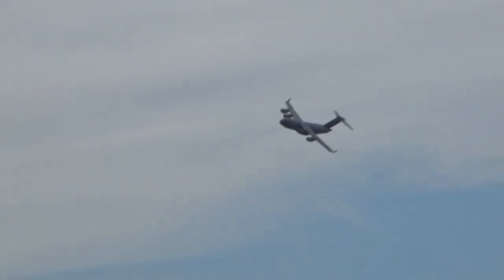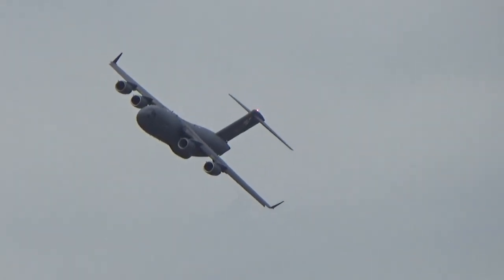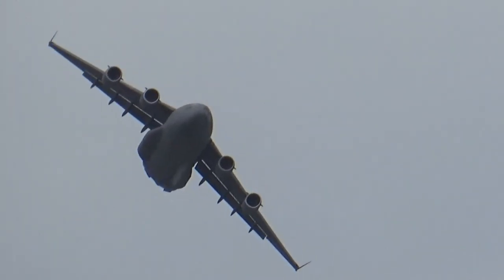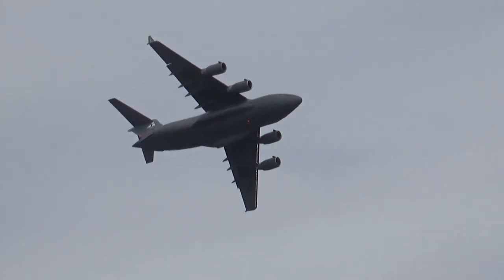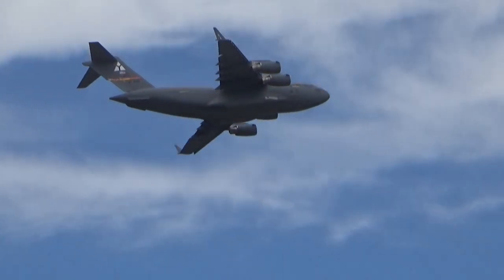The Airborne Warning and Control aircraft, or AWACS, comes in at $270 million. We'll see one of those later on today with a Team Tinker demonstration. The C-17 comes in at number three at about $218 million a copy. About 275 were built, and 220 or so remain in service with the United States military.